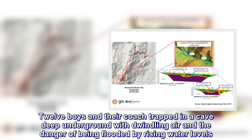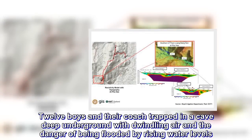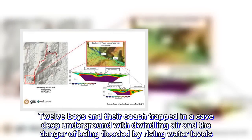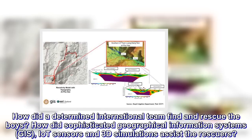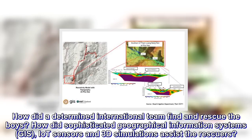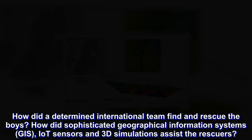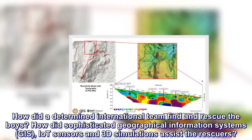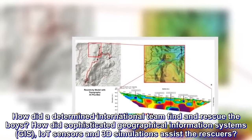12 boys and their coach trapped in a cave deep underground with dwindling air and the danger of being flooded by rising water levels. How did a determined international team find and rescue the boys? How did sophisticated geographical information systems, GIS, IoT sensors and 3D simulations assist the rescuers?